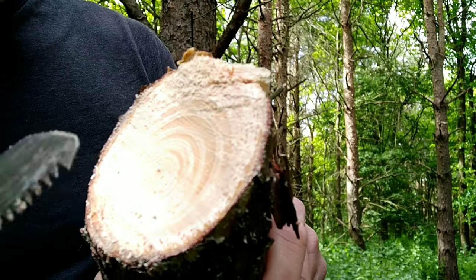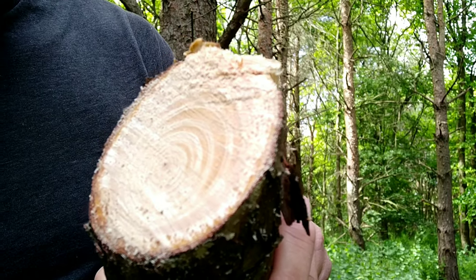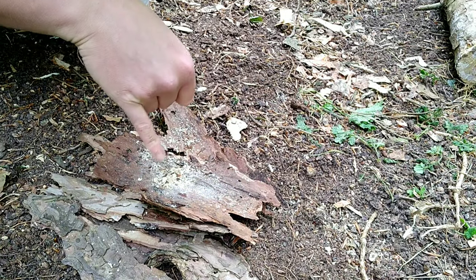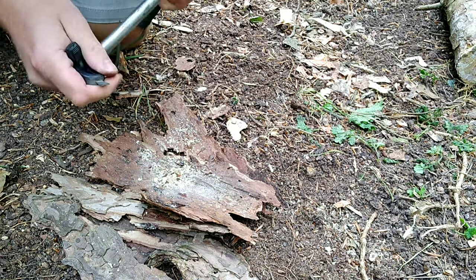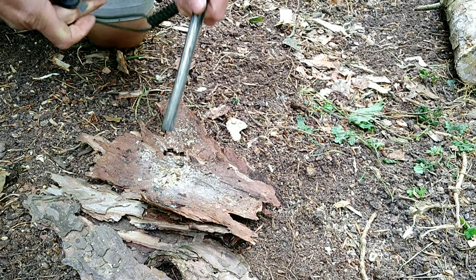Cut away the rest of the wood and keep the fatwood as a fire lighter. It's really good because you can get a fire going even when it's wet, and you can find it all year round. With just a few scrapings of fatwood and some sawdust from cutting the branch, a ferro rod should take a spark fairly easily.